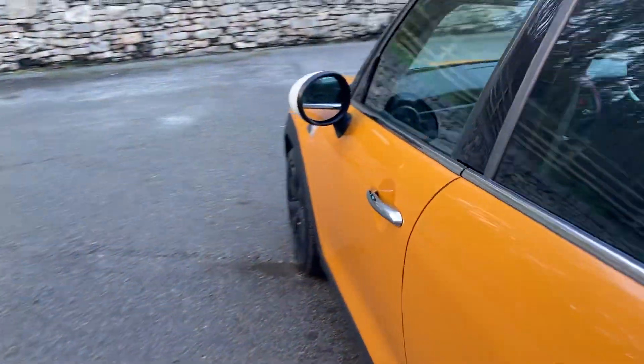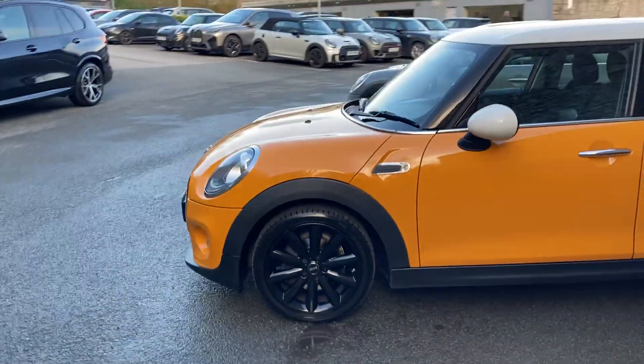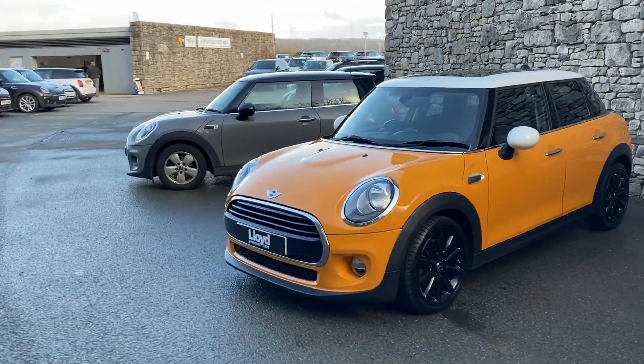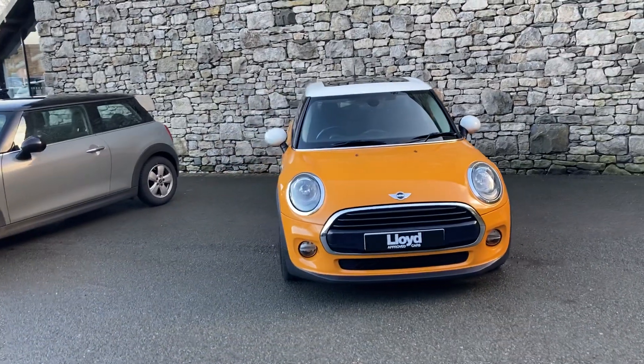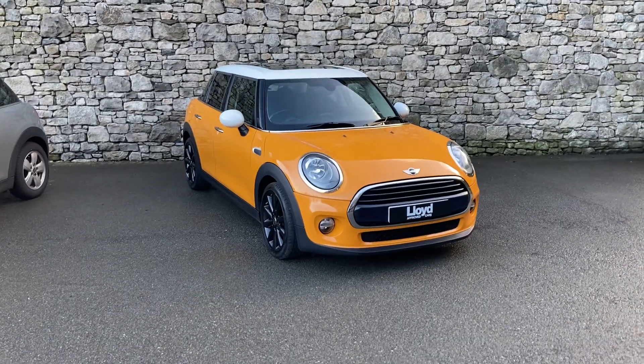And there we have it — this fantastic Mini Cooper D, currently for sale here at Lloyd Approved South Lakes. If you're interested, give us a shout — we're always happy to answer questions, work out finance figures, or organise a test drive. If you're not local to us, don't worry, we also offer a nationwide delivery service. I hope you enjoyed the video — thank you very much for watching, bye for now.